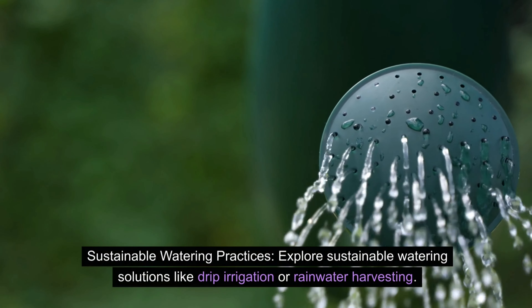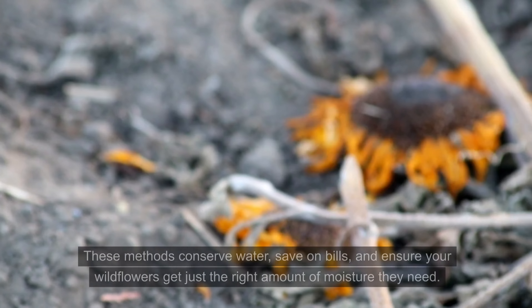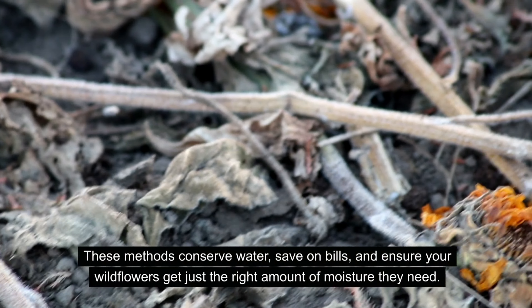Sustainable watering practices — explore sustainable watering solutions like drip irrigation or rainwater harvesting. These methods conserve water, save on bills, and ensure your wildflowers get just the right amount of moisture they need.